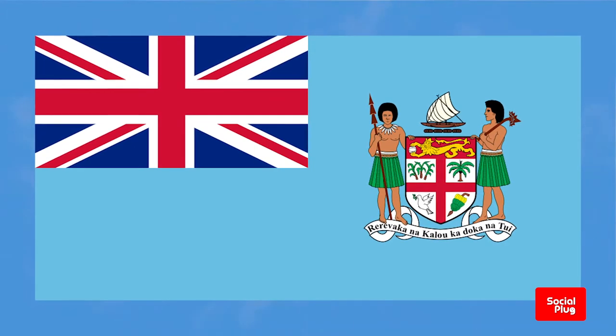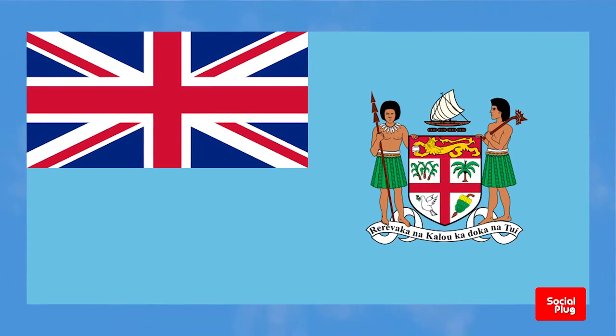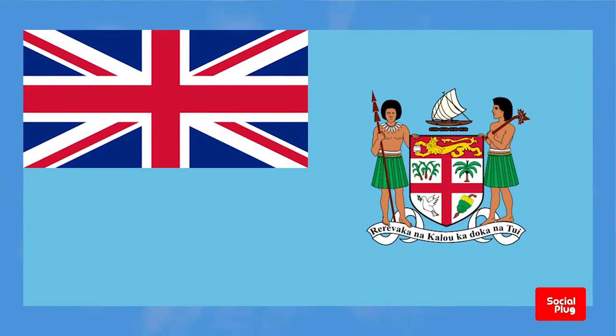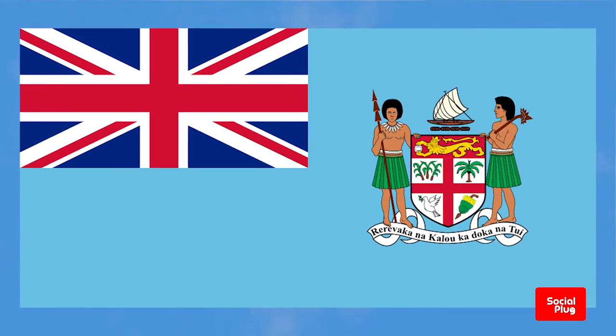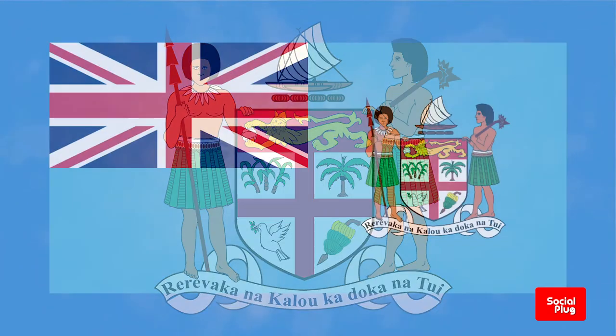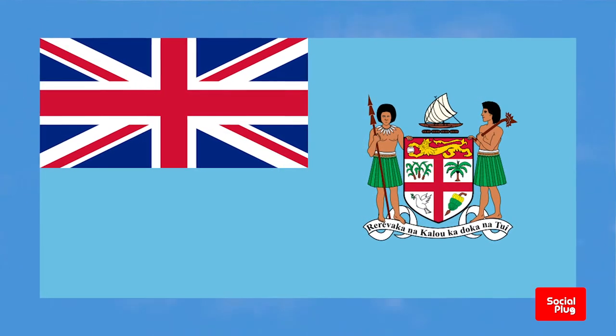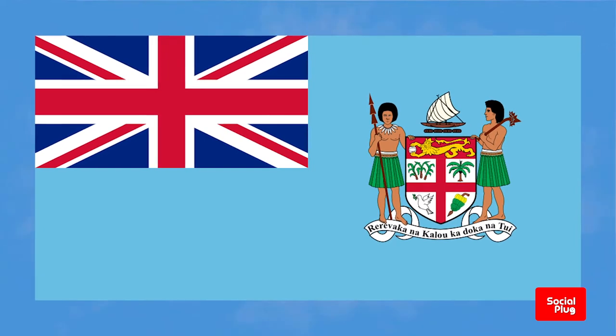On the 30th of November 2005, Fiji's great council of chiefs called for the two warrior figures who guard the shield on the coat of arms to be placed on the flag along with a miniature canoe and the national motto, Rerevakna Kolo Kandoka Natui — Fear God and Honor the Queen. These symbols were featured on the original flag of the Kingdom of Viti, the first unified Fijian state created under the leadership of Seru Epenisa Thakombau in 1871.